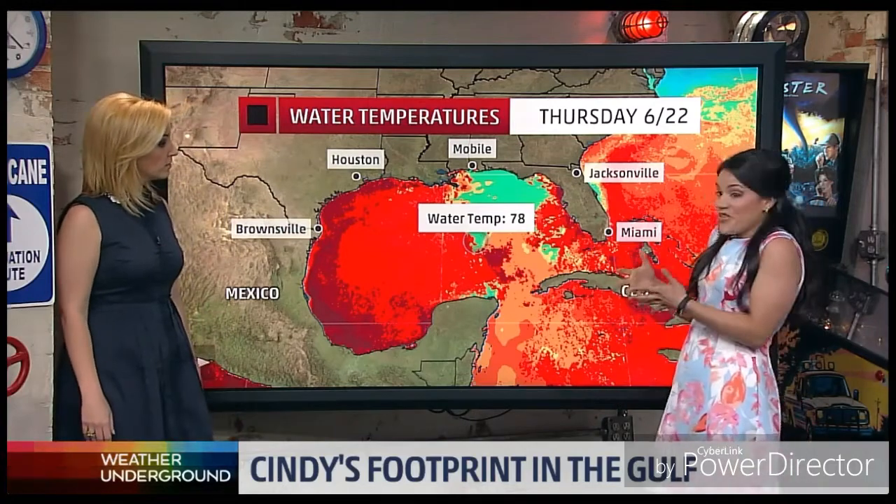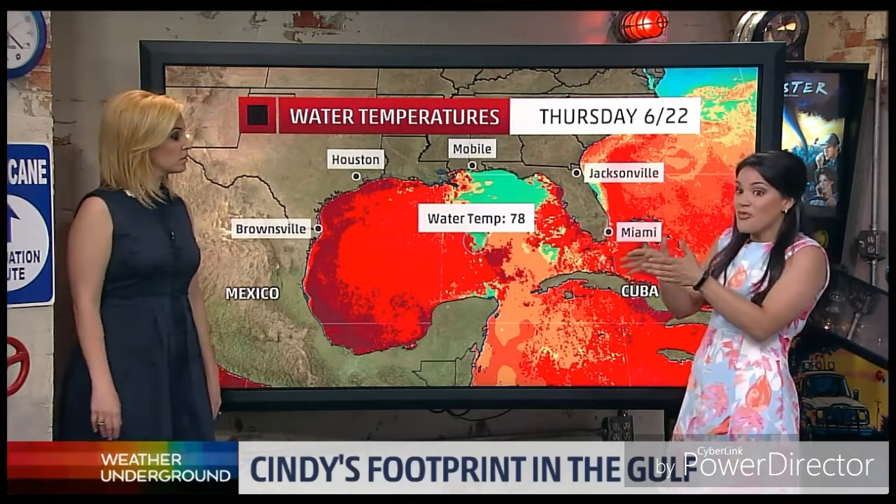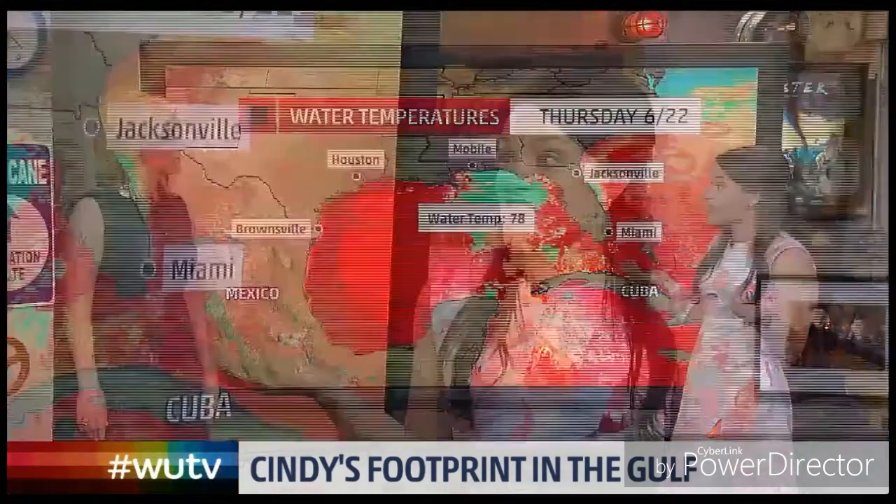Incredible stuff. We see right over the area where Cindy was, those temperatures dropping significantly — a literal footprint. And when storms travel across the Atlantic, they will leave cold water in the wake of their storms because they're churning up all of this cooler water from beneath the ocean.